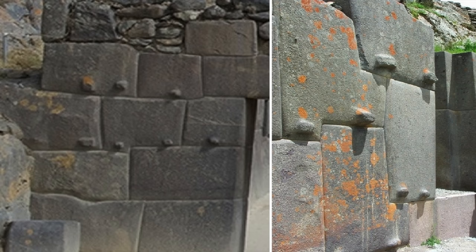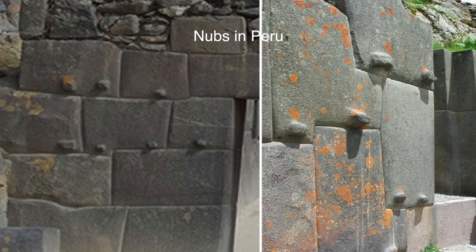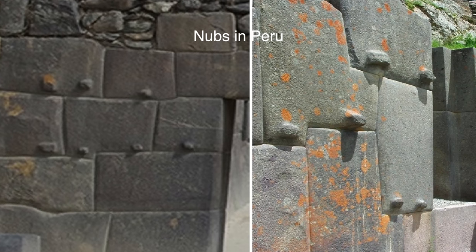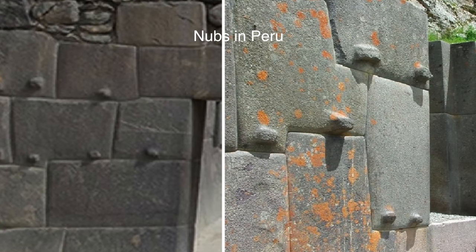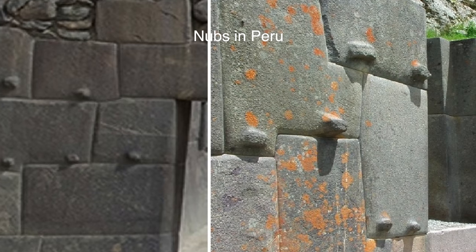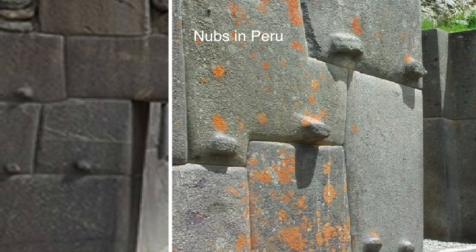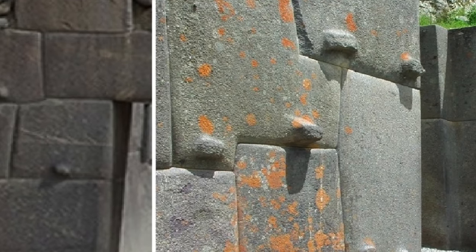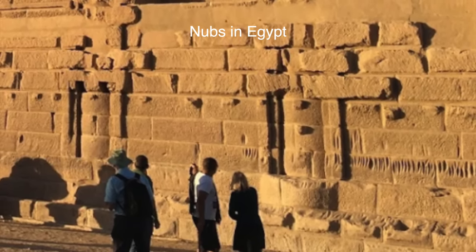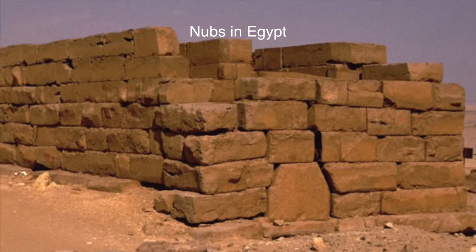There have been ideas about them being pour points — like in South America where stone looks poured, where people were able to liquefy and manipulate stone. In Peru and similar sites the stone does look poured, like it's been manipulated, and these nubs might be the leftover pour points. But then you'll find the nubs in places where clearly the stone is cut or hasn't been removed yet — still part of a quarry — so clearly that's not the case in those places. There's also evidence of machining and tool marks in those areas.